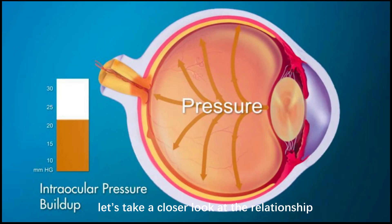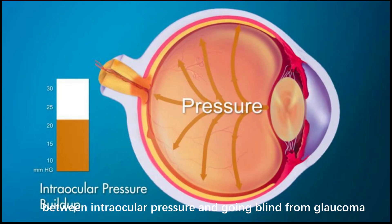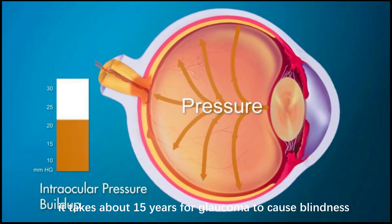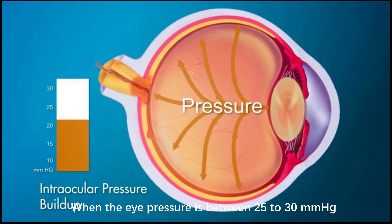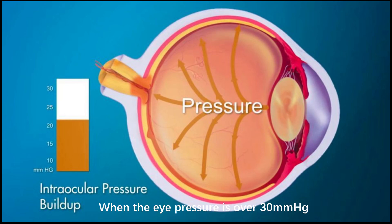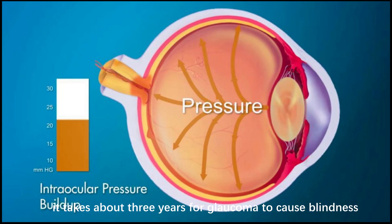Let's take a closer look at the relationship between intraocular pressure and going blind from glaucoma. When the eye pressure is between 21 to 25 mm of mercury, if left untreated, it takes about 15 years for glaucoma to cause blindness. When the eye pressure is between 25 to 30 mm of mercury, if left untreated, it takes about 7 years for glaucoma to cause blindness. When the eye pressure is over 30 mm of mercury, if left untreated, it takes about 3 years for glaucoma to cause blindness.